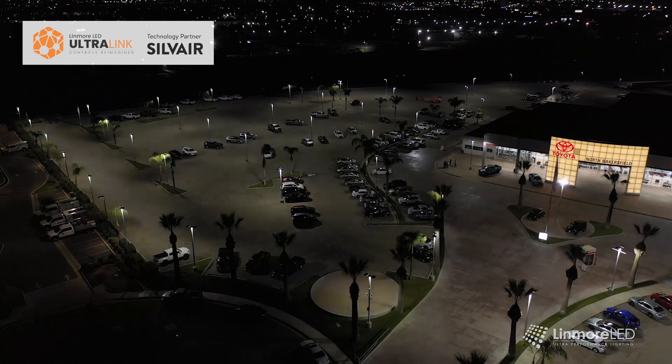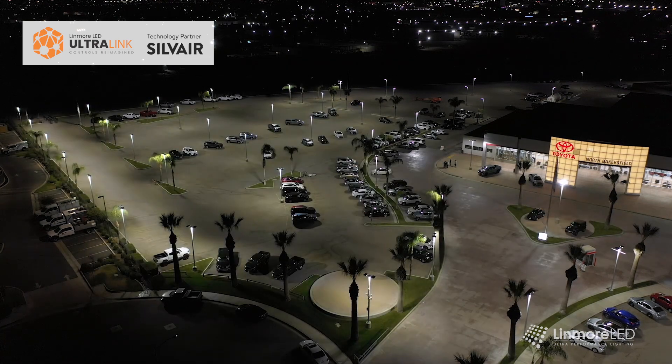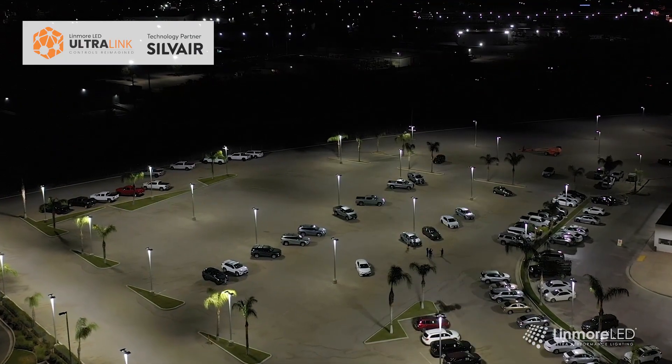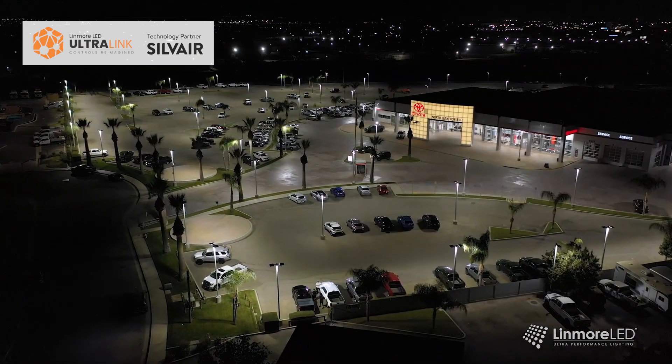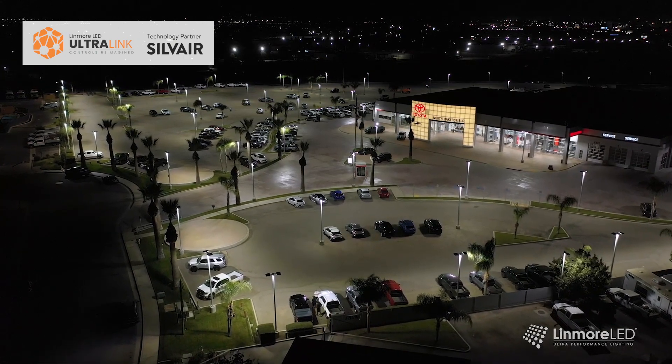The wireless Bluetooth controls are amazing. Not only do they communicate with each other — so they know what each light pole is doing on its own — they come on and off at the right times. Everything is set by sunlight or a time schedule that we put in. We can manage it on our phone or our desktop. It's just a really seamless system.